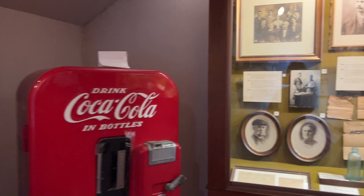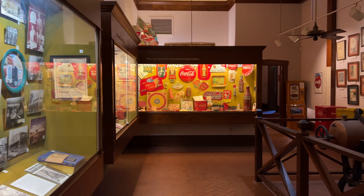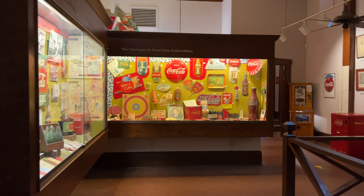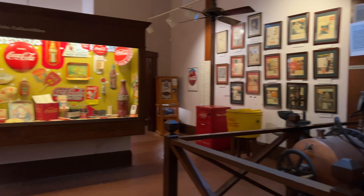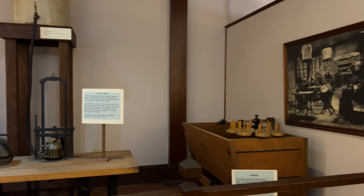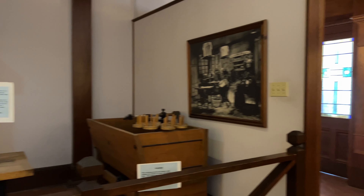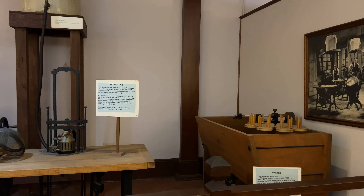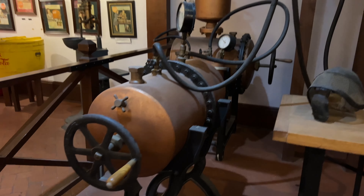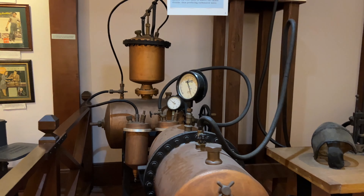The story of this area is that Joseph Biedenharn had the idea to bottle Coca-Cola. It had never been done before, and he decided that he was going to create a franchise of bottlers to distribute Coca-Cola. He was in the candy business with his father and his uncle, and he and his brothers would acquire the franchises to bottle Coca-Cola in places in Mississippi, Louisiana, and Texas.